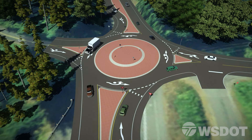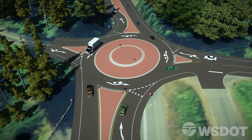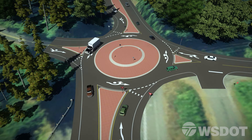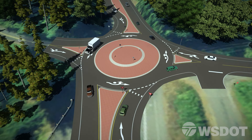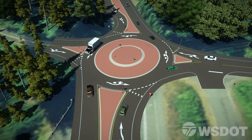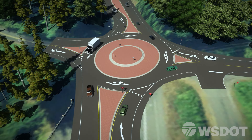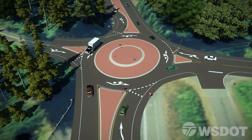The meter will create gaps in SR 104 traffic flow to allow motorists from Paradise Bay Road and Shine Road to easily enter the new roundabout. The meter will only be activated when there is enough traffic on SR 104 and there are vehicles present on Shine Road and Paradise Bay Road.